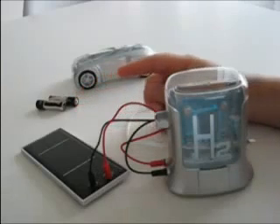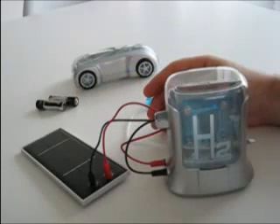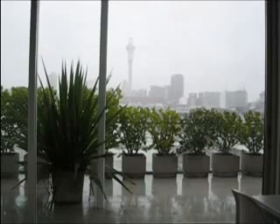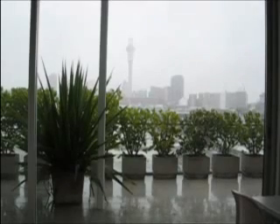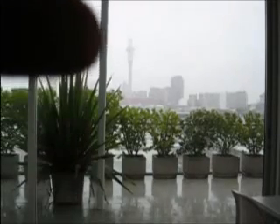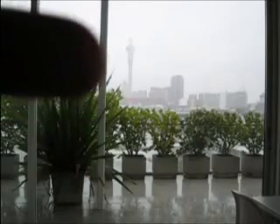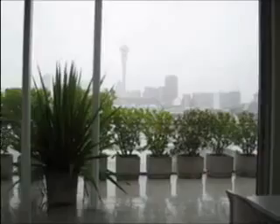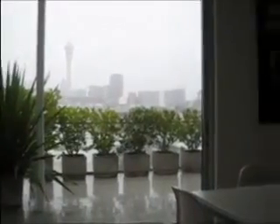You'll notice that the video is a bit grey. That's because today, as we film this, it's a very grey overcast day in Auckland. On a normal day you can see the Sky Tower here, but today because it's so overcast, you can just barely see the silhouette of it. Normally you see it quite clearly from our penthouse.